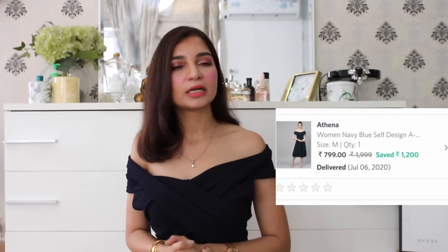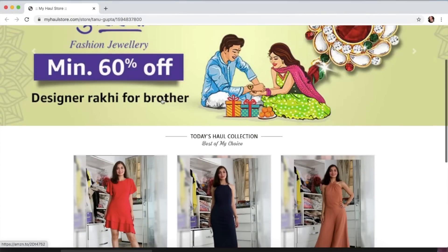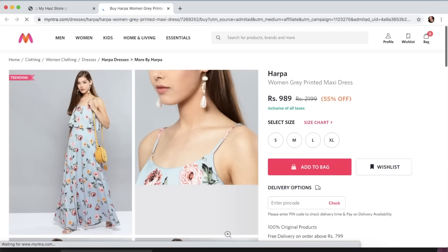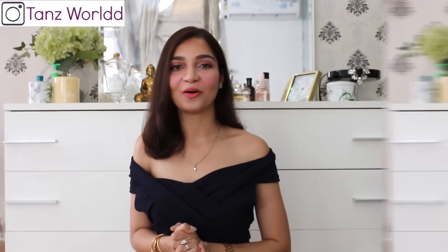This dress I picked up from the brand Athena. If you want to pick up any item from this haul, I'll mention my haul store page below. The haul store page is a simple page where all the pictures of all the items I share in the haul are visible. Whichever item you wish to purchase, just click on that picture and it will take you to the exact product on the Myntra website. Now moving back to the haul.